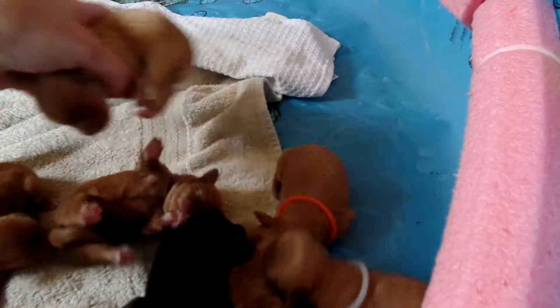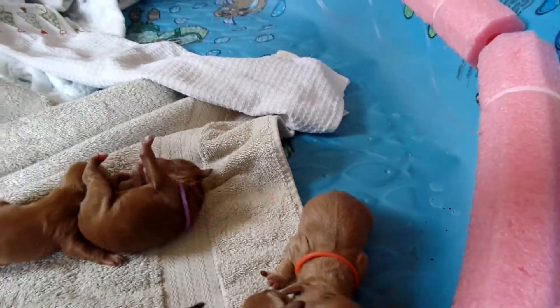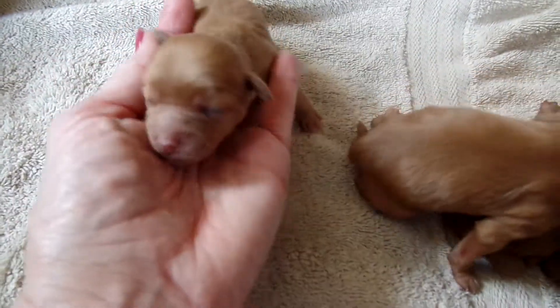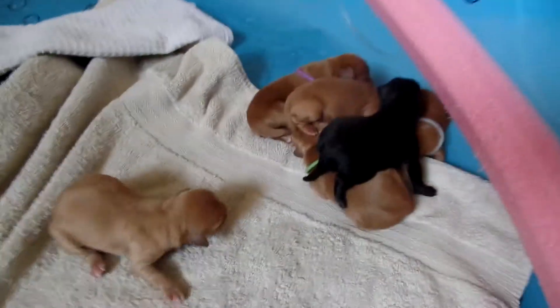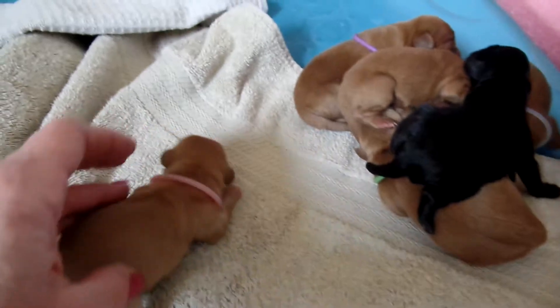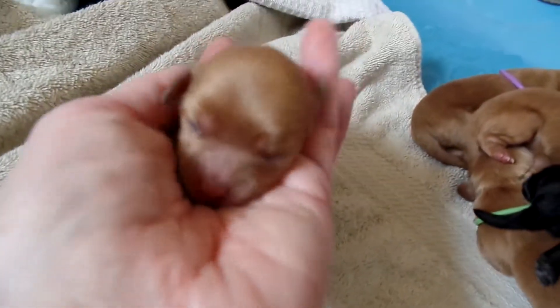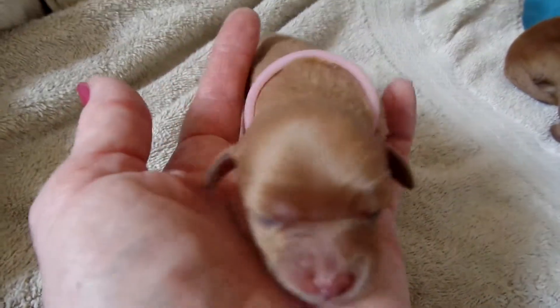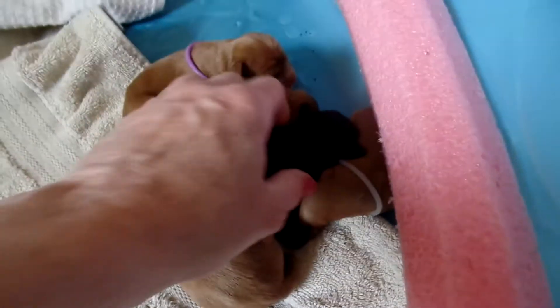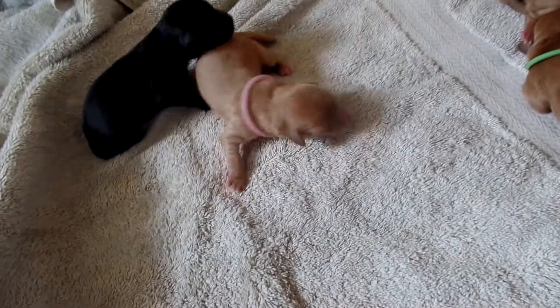The reason I have no collar on her is there are just two girls — one has the pink collar and one has no collar. Here's the other girl. I'm going to grab a collar so we can distinguish between the two girls. Here is the pink collared little girl — beautiful, nice square head, and a very straight coat. Non-shedding, allergy friendly. The littlest girl is a shade darker than the other girl. One is a medium size and one is a mini, and you can just see by looking at them the difference in the two sizes.